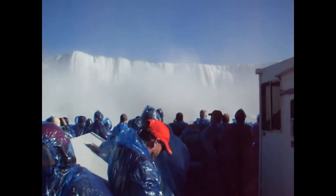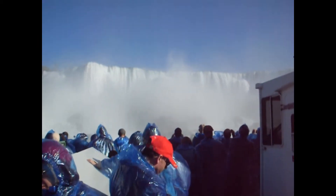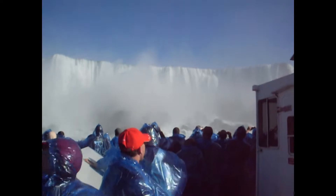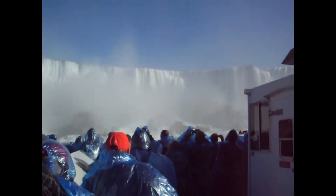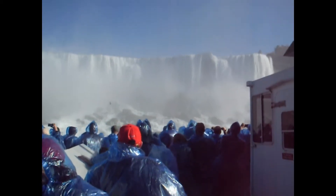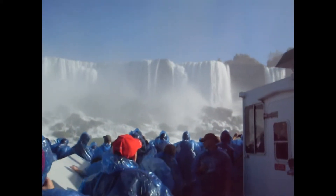On the left is the American Falls. It is 180 feet high, or about 55 meters. Most of the rock at the base of the falls fell during two spectacular rock slides in 1931 and 1954. Twelve thousand years ago, the falls were seven miles, or about 11 kilometers, downriver in Lewiston. You now see them in their present location because of erosion — sometimes as much as six feet, or two meters, a year.